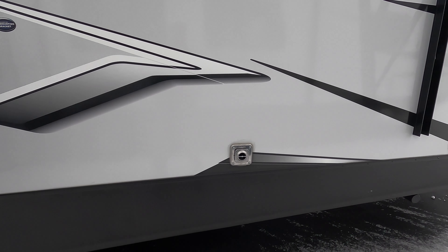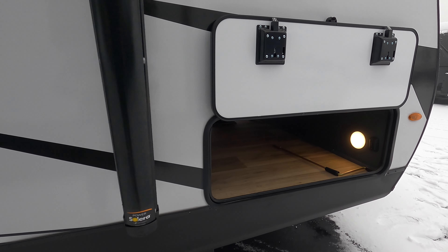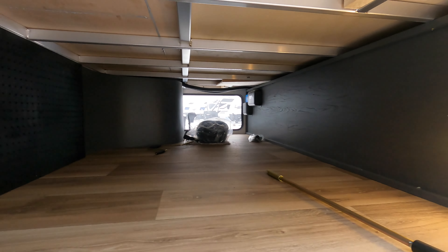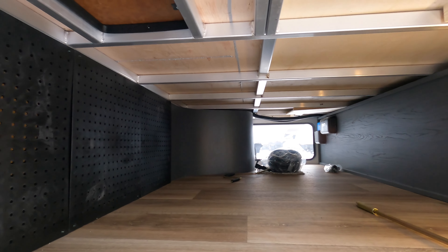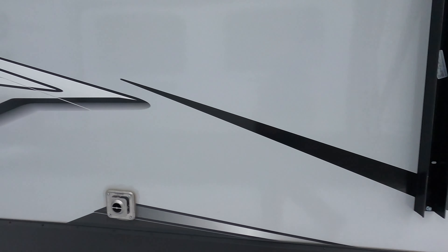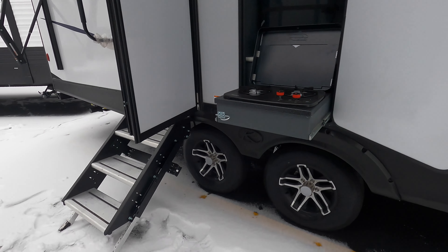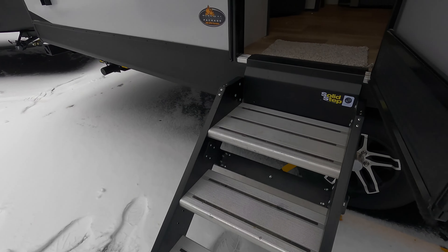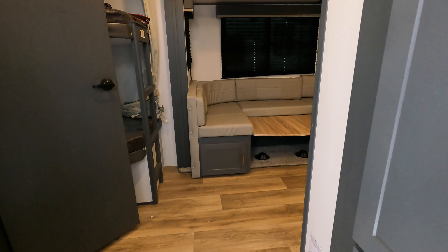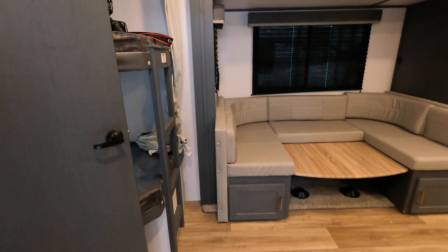Here's the other side of that pass-through storage with the pegboard. Take a look at the aluminum framework. Heading inside, there are big solid-state steps — three steps — with an oversized grab handle. This one does have the thermal package and a 30,000 BTU furnace.